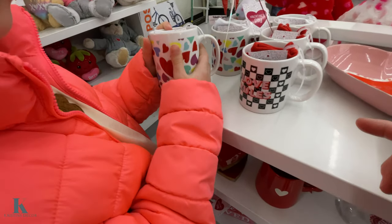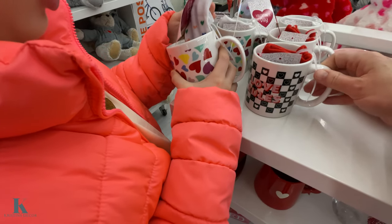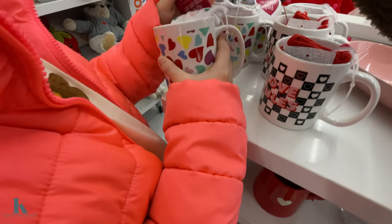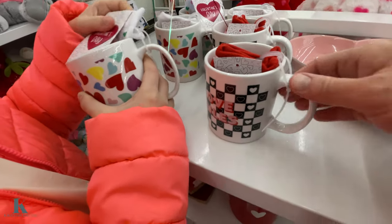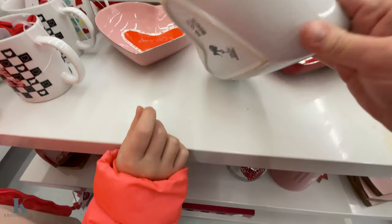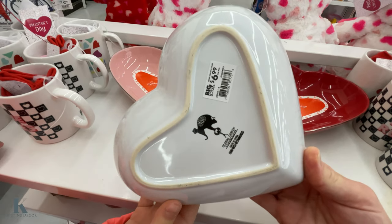These little mugs — they have socks inside them to match with a cup. How much are they? They are $5.99, and there's two different ones. Love rules. These are really pretty too, and it is $6.99.